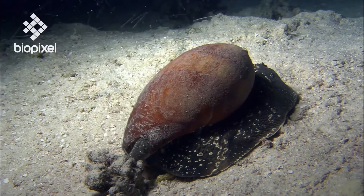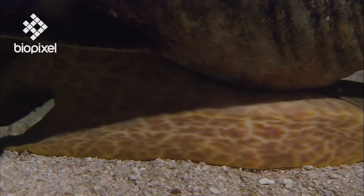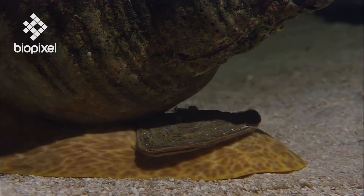The muscular foot is used for both locomotion and anchoring. Many also have an operculum which works like a trap door for closing the shell.